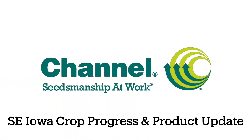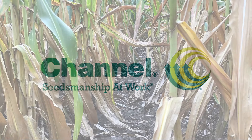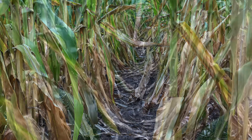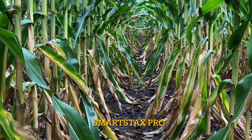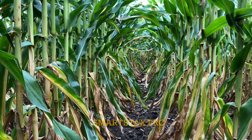Hi everybody, Jeremy Miner, Technical Agronomist for Channel Seeds in Southeast Iowa, here with a crop progress update. As we roll from R4 to R5, which is the dough to denting stage in corn, the stressful pockets continue to show up. Lack of rainfall is really causing these plants to fire up from the bottom, and plant health is becoming a concern.